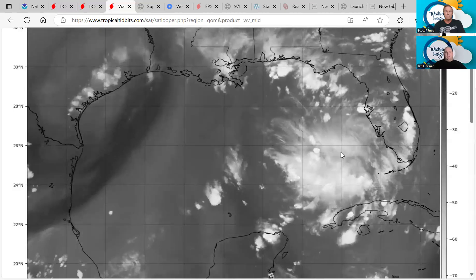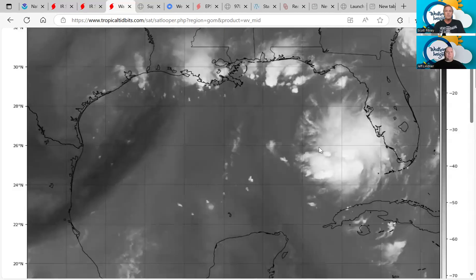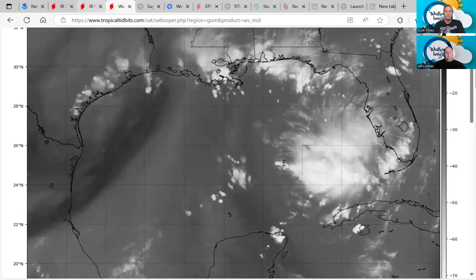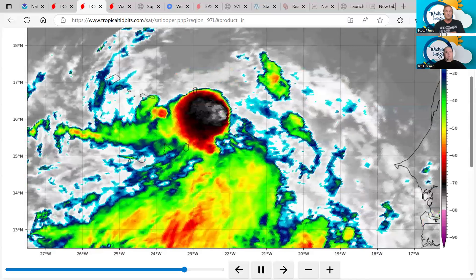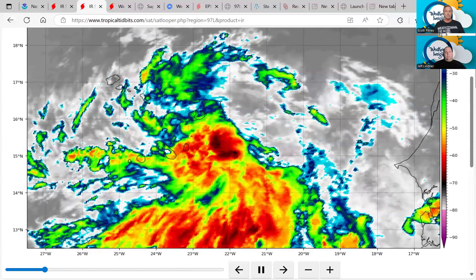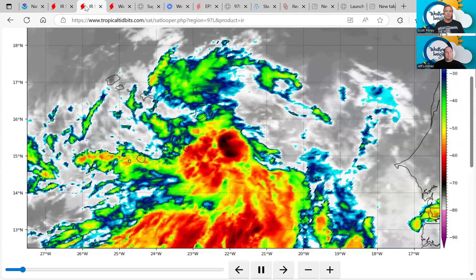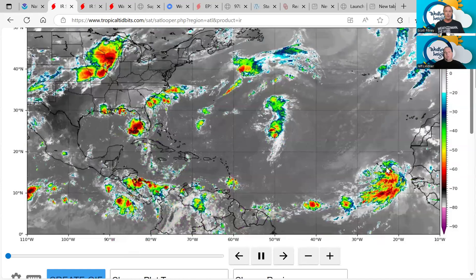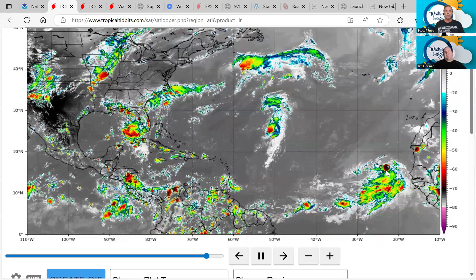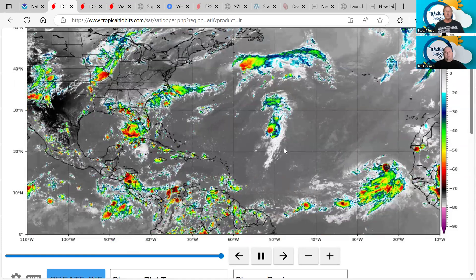It's interesting that last week at this time, some of the Google AI modeling was showing some development here in the eastern Gulf this week. Going back to the eastern wave — there is a pretty broad circulation with this feature and some thunderstorm activity with it. But it's still across water temperatures that are a little bit cool, so significant development is probably going to wait until it gets over towards about 50 west or so. It could become a depression here in the next day or so.